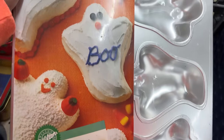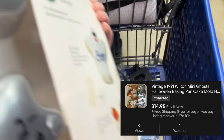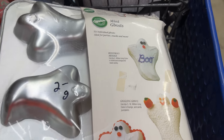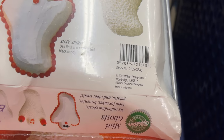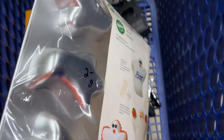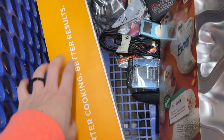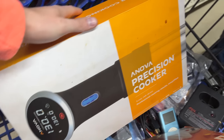Once again another Wilton cake pan, but this one is brand new sealed, so I just picked it up without looking it up. It's from 1991, so definitely not as old, but brand new sealed for two bucks — I snagged it. I listed it for fifteen bucks free shipping based on other listings and solds. There's already a watcher on that one.